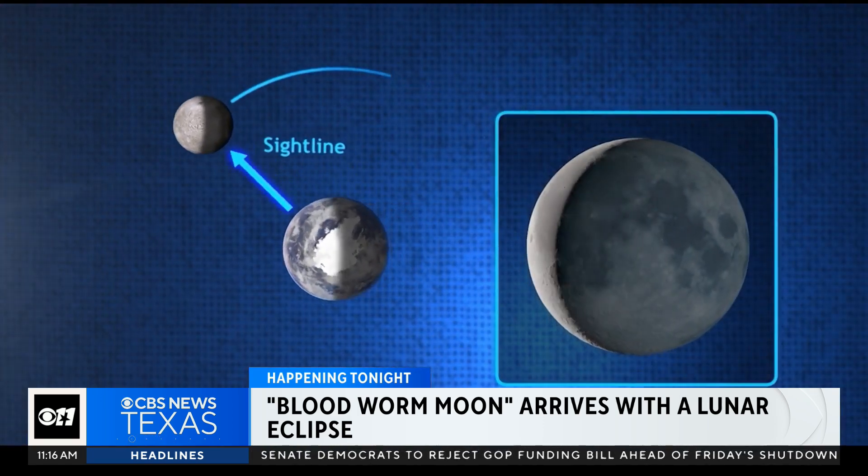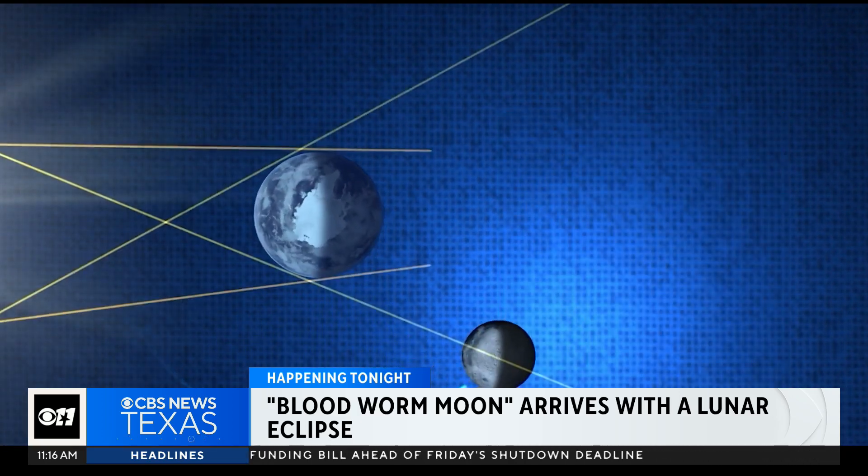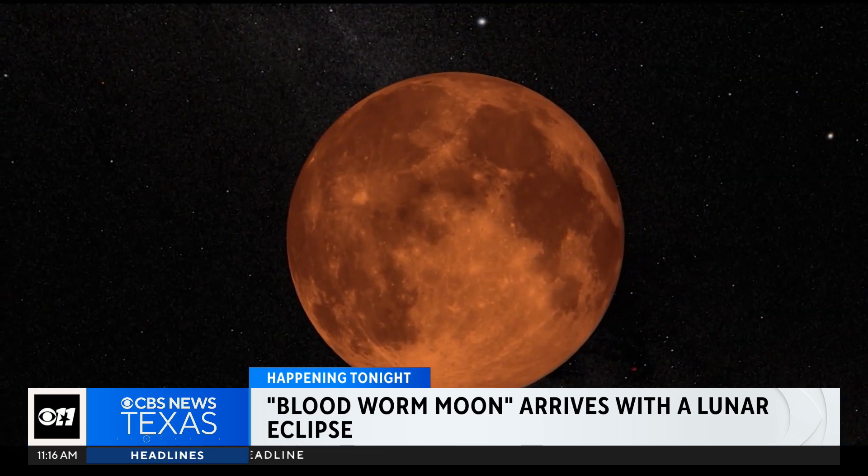Hopefully you know what the moon looks like and you can find it. When the sun, earth, and moon all align, that's what's going to be happening — the moon is going to be passing into the earth's shadow, so the earth will be between the sun and the moon. That's called a lunar eclipse.